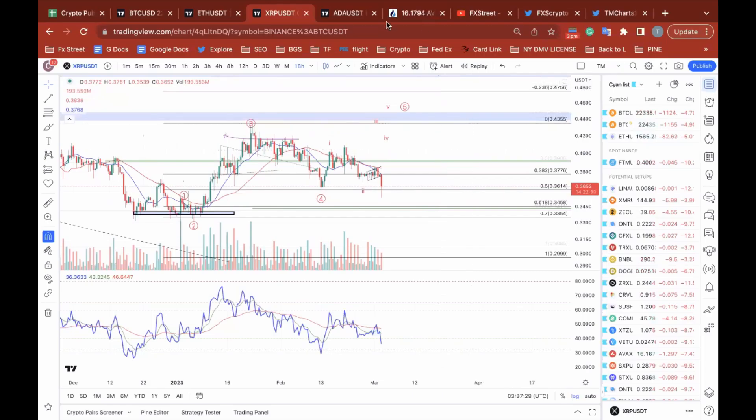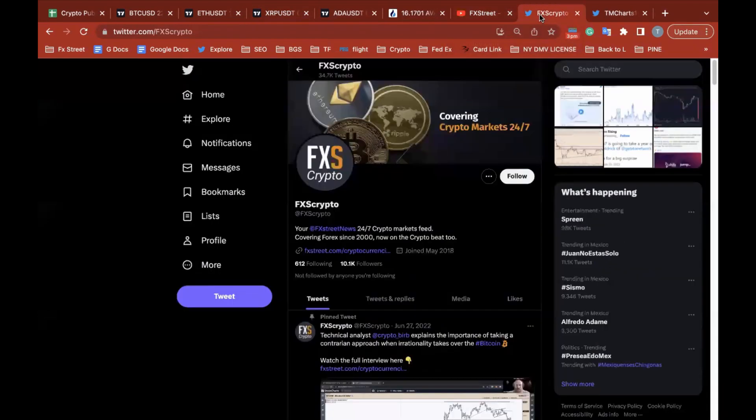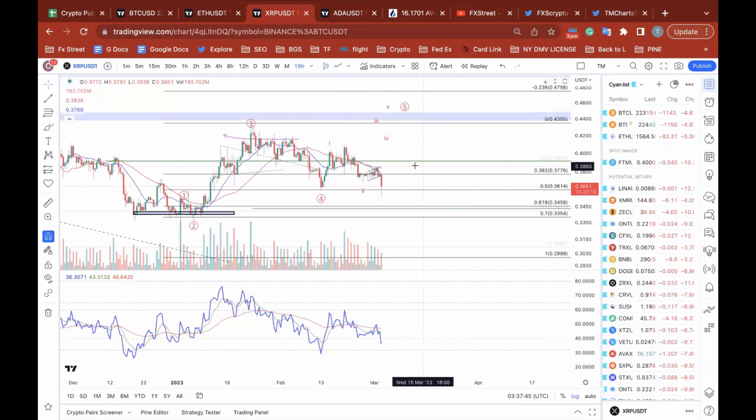How's it going everyone, Tony here at FX Street. Today I'm going to be going over XRP against the US Dollar Tether. Before we get into this video, make sure you give us a like on our YouTube at FX Street, Twitter's FXS Crypto. I'm personally on TM Charts. Let's jump right in.